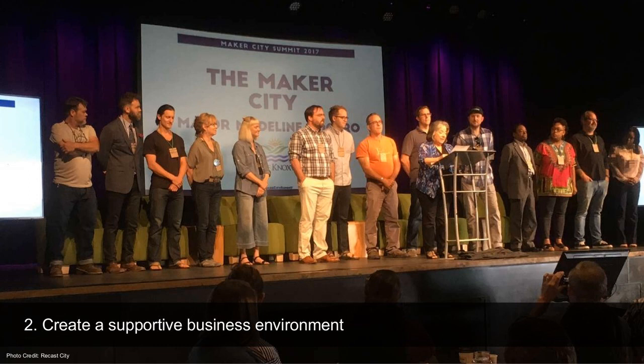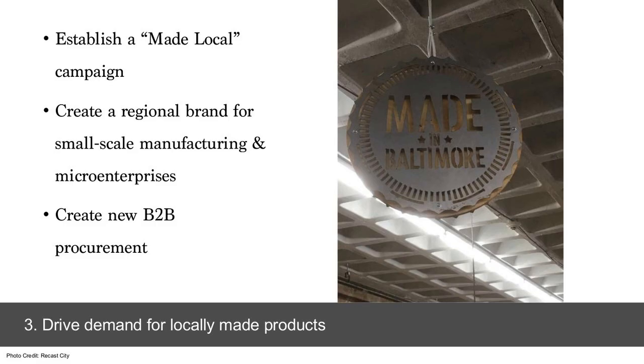They can also figure out what kinds of support they need and advocate for those needs together, as well as holding an annual maker summit in Knoxville to bring the community together so that individuals can mentor each other and support each other in their business growth. The third point is to look at how to drive demand for locally made products. These made-local brands — Made in Baltimore is a great example — give small-scale producers an opportunity to showcase what they produce and a regional platform to attract more business.